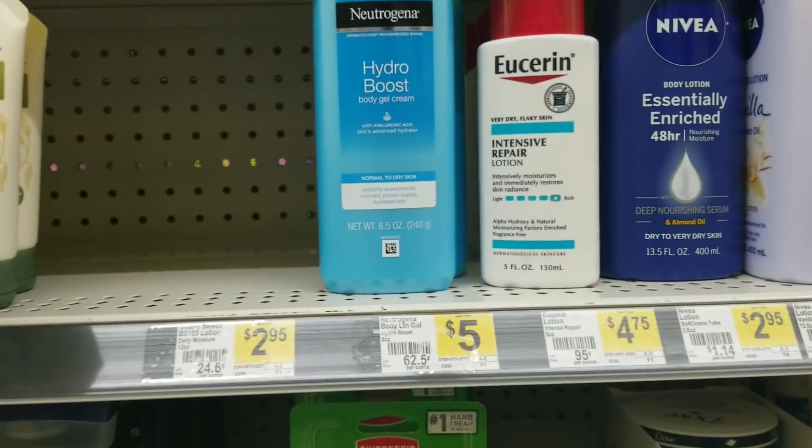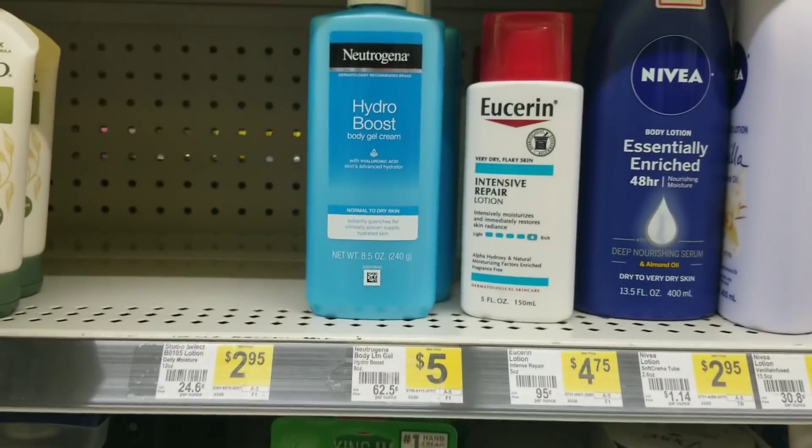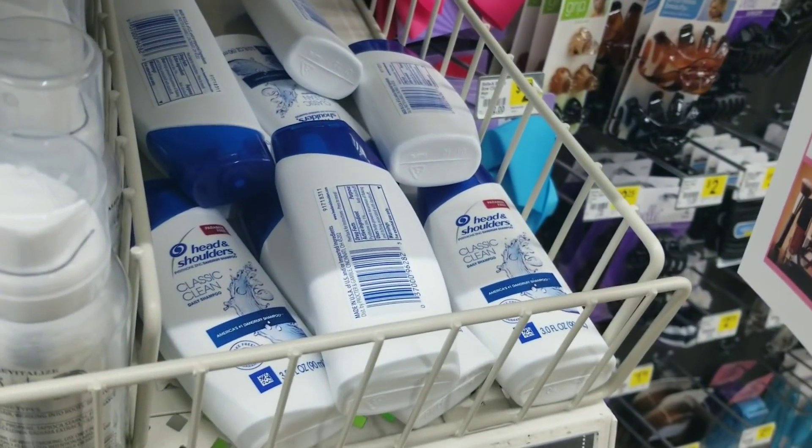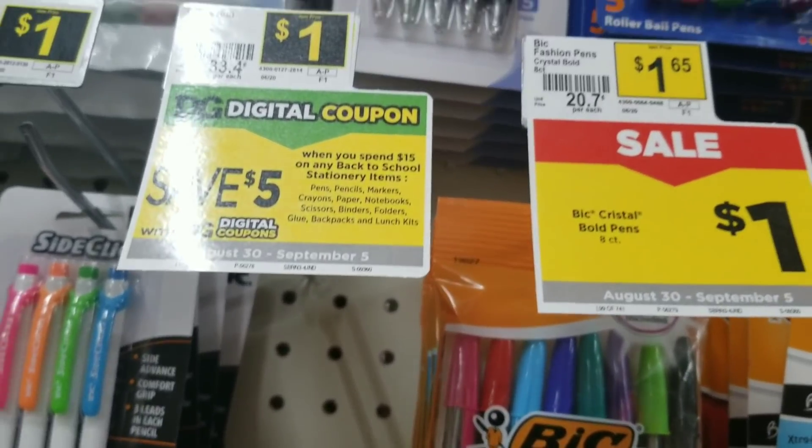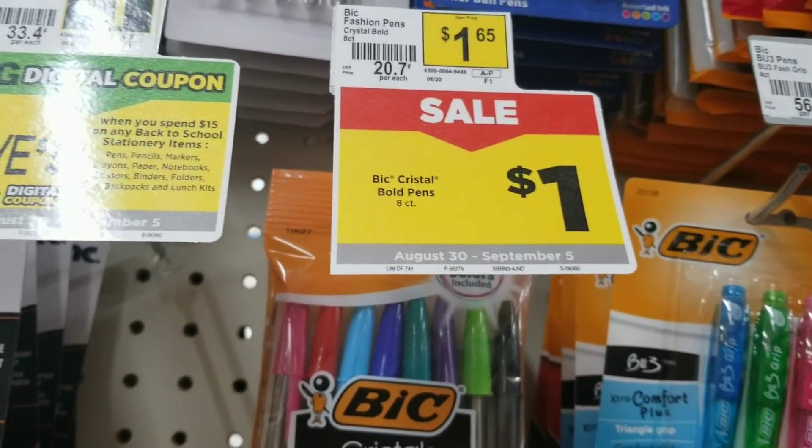The Userin lotion is $4.75 — we're going to grab one of these. We're also going to grab two of these Head and Shoulders, which are $2 each. And we're going to grab one of these big pens right here, which is a dollar.